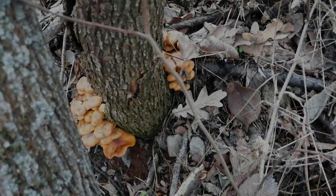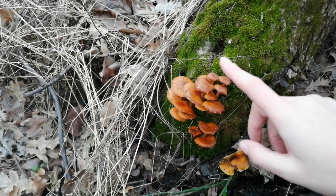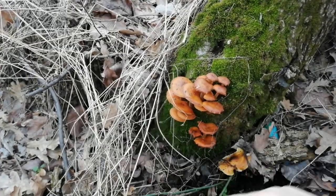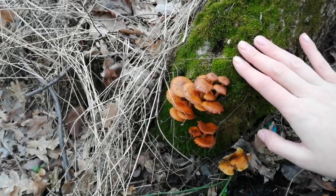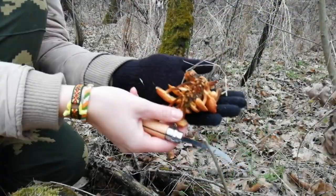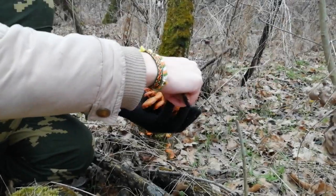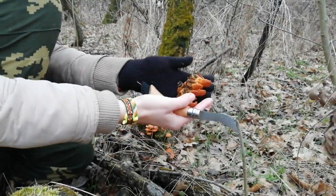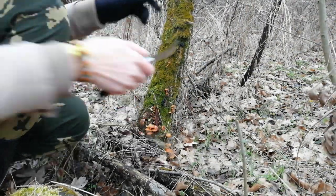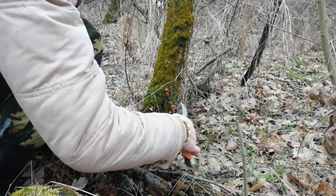Сейчас всё это будем срезать. Вот здесь мы видим ещё одну семейку — она уже такая подсушилась, потому что сухо сейчас, нет дождей, нет влаги совершенно. И грибы начинают потихонечку засыхать, поэтому забираем их на этой стадии, пока они есть. Сросшаяся семейка. Всё забираем, потому что сейчас сухо и они только посохнут.